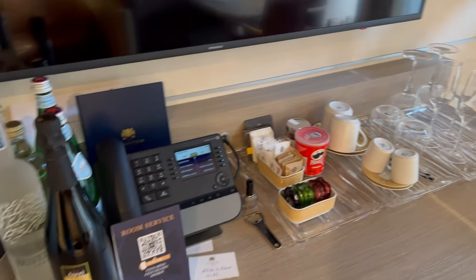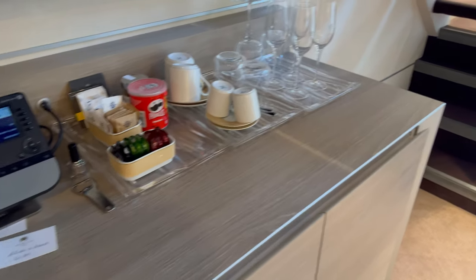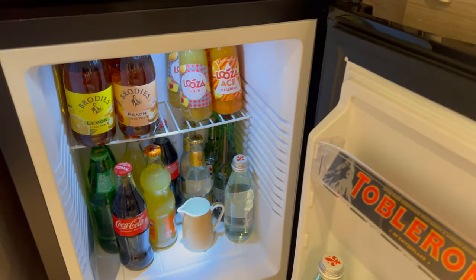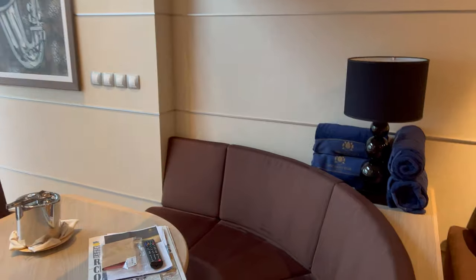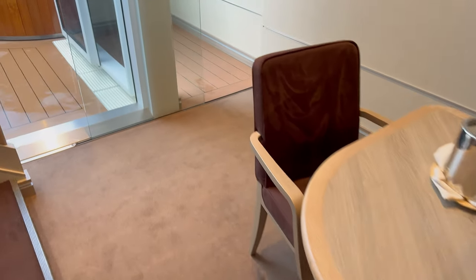One thing I am going to have a moan about: on the TV you have a selection of TV channels as you'd expect, and it has movies — but MSC don't give you any of the movies. They're charging £9.50 for films you've probably already seen, films that have been out a few years. It just felt a bit nickel-and-diming when you're paying for a Yacht Club room. I think it's nickel-and-diming for any cabin, but in particular in the Yacht Club.